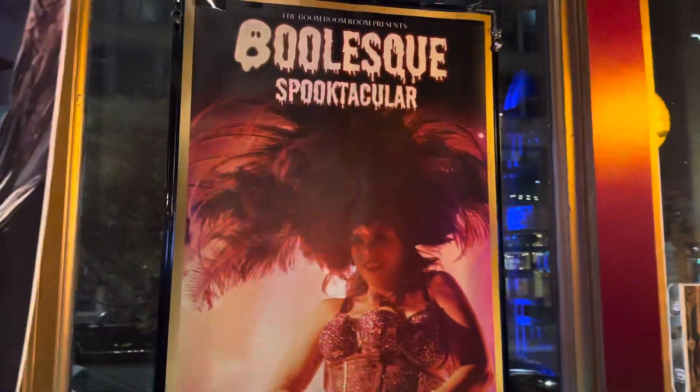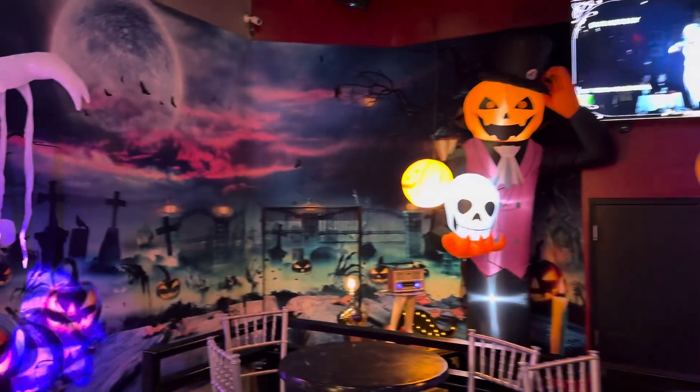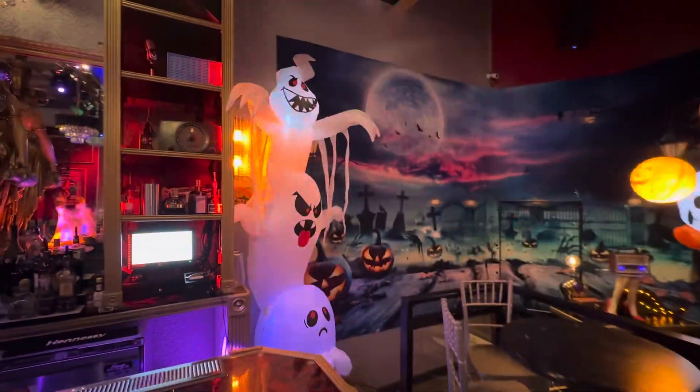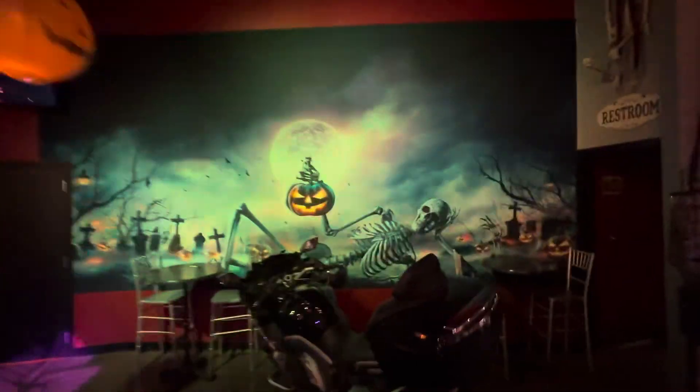Here we go. I love my pumpkins. Trying to get some extra footage in case the video people want to use it. I got some more lighting stuff I want to do.